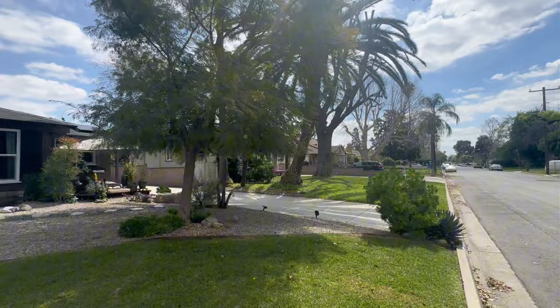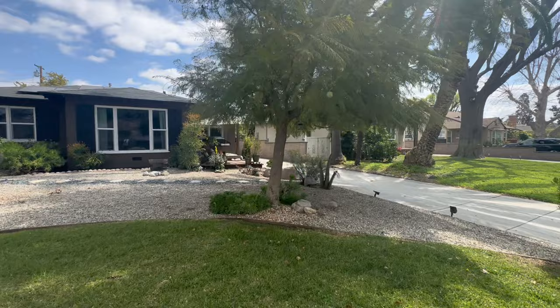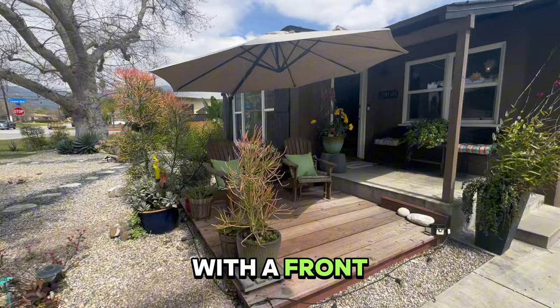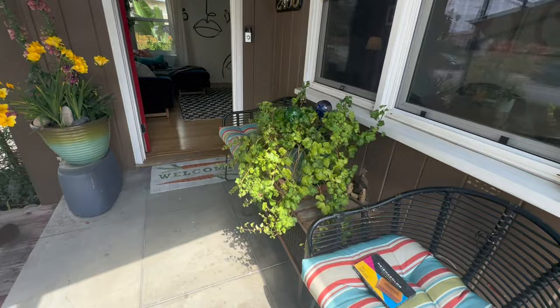Really beautiful house we're about to take a look at. I love the design here. Nice desert landscaping as you approach, with a front porch and a patio set up with a seating area.